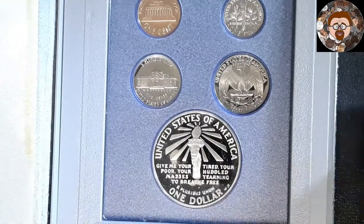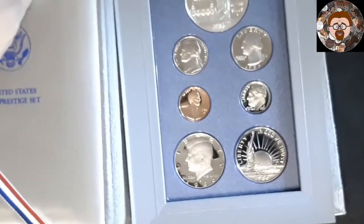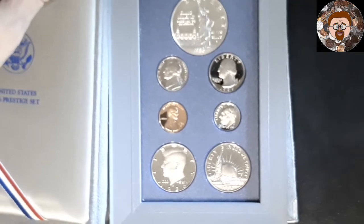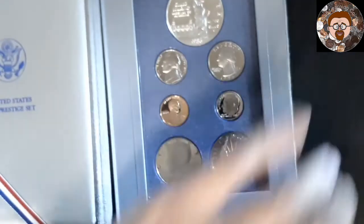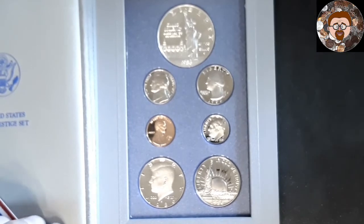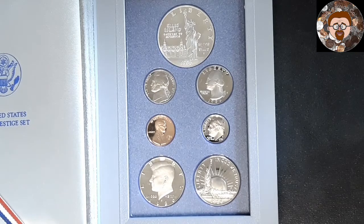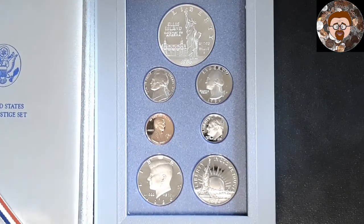It didn't cost me too much, so that's why I picked it up. Let's zoom back out a little bit here. It's not in the best of shape, but it's not too shabby, I don't think. So that's all I wanted to show for today. And remember, always have fun hunting.